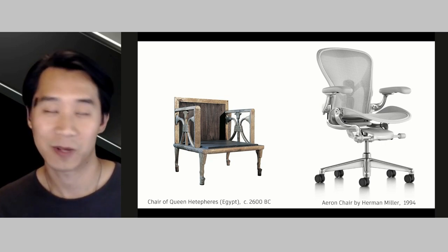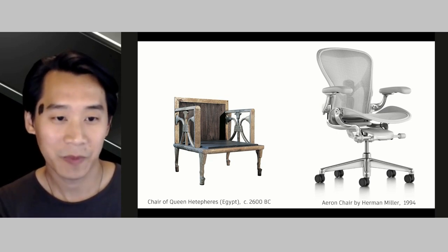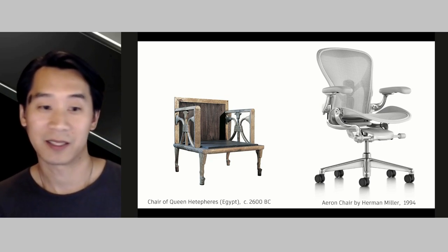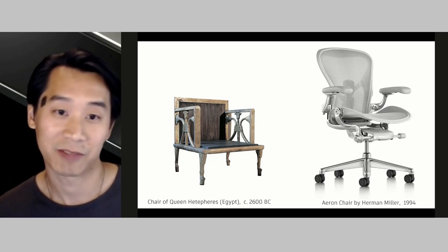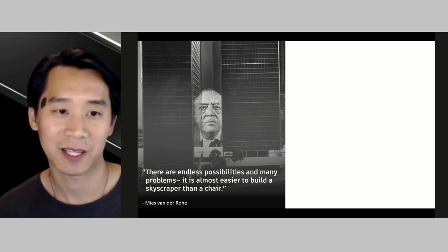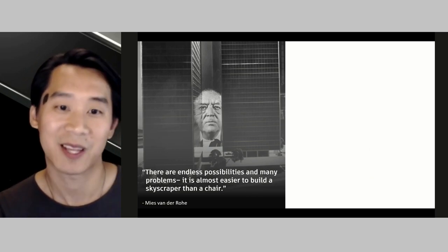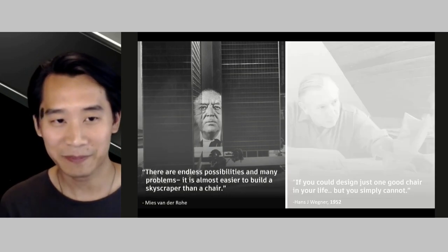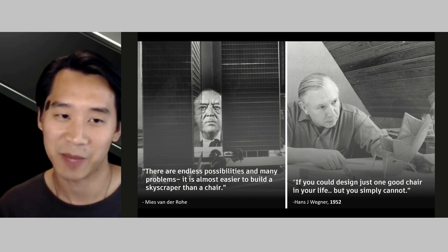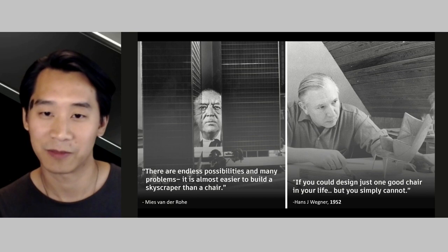The object's function seems secondary to its ability to express something about the society it's a part of, as well as its ability to create an expression for the individual who sits in it. Because of this ability to express the times and the individual, designers continue to take on the design challenge of a chair. Pioneer modernist architect Mies van der Rohe once said, because of its problems and possibilities, it's almost easier to build a skyscraper than a chair.